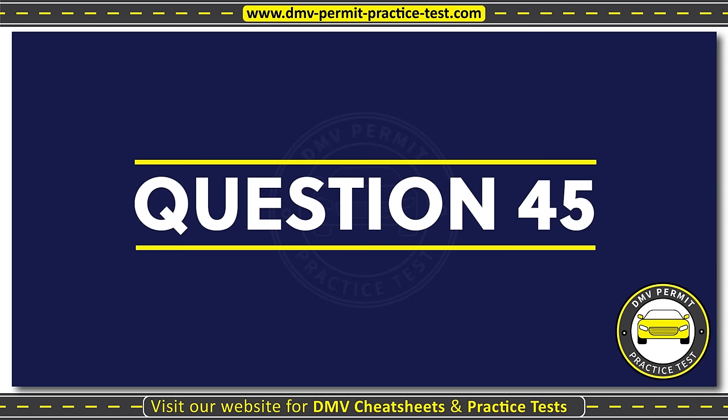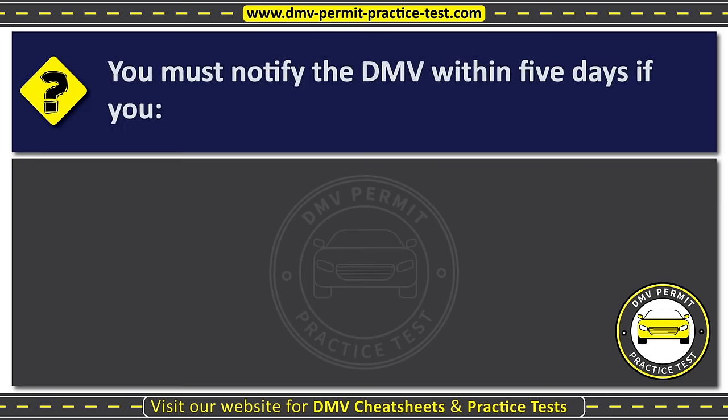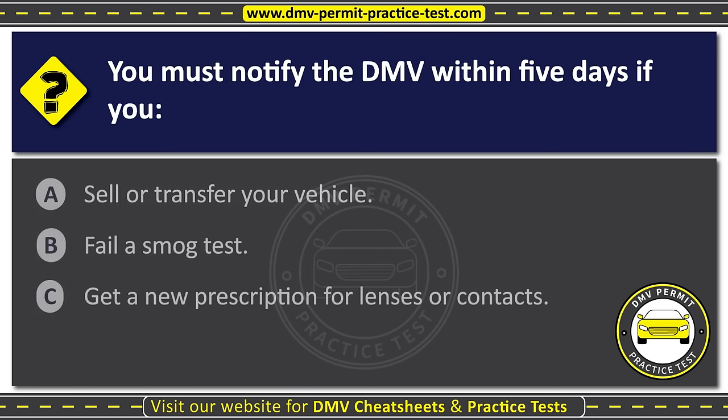Question forty-five. You must notify the DMV within five days if you: Option A: Sell or transfer your vehicle. The correct answer is Option A: Sell or transfer your vehicle.